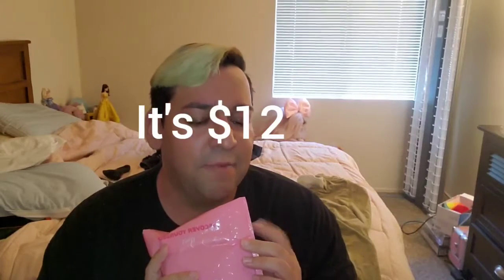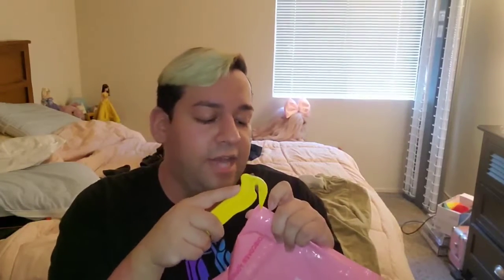Today we're going to be doing another Ipsy bag. I got the Glam Bag — this is like the original, I think it's $12 or $15 now. I should have probably looked that up before I started recording. They did offer me a gift with reactivating this, so I'm just going to see and try it out. I reactivated this about a month ago or so, and it just came today. I actually didn't even open it.